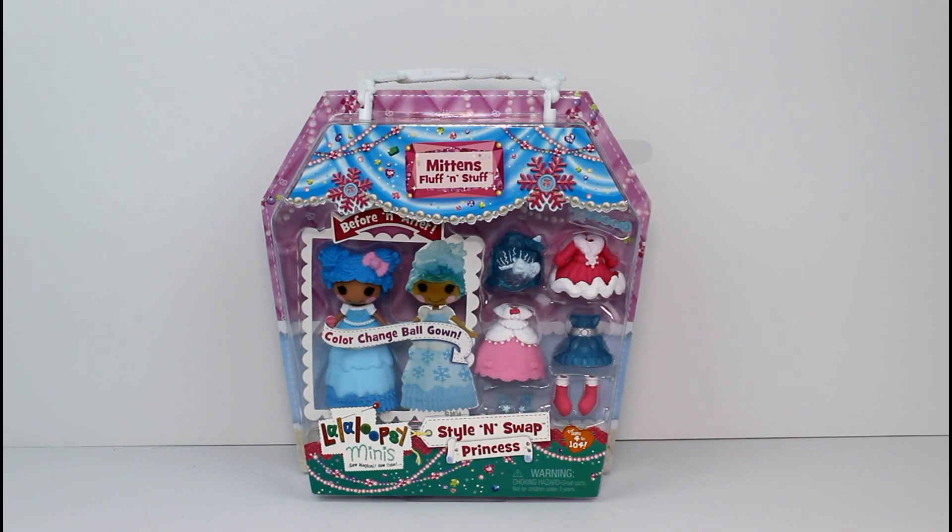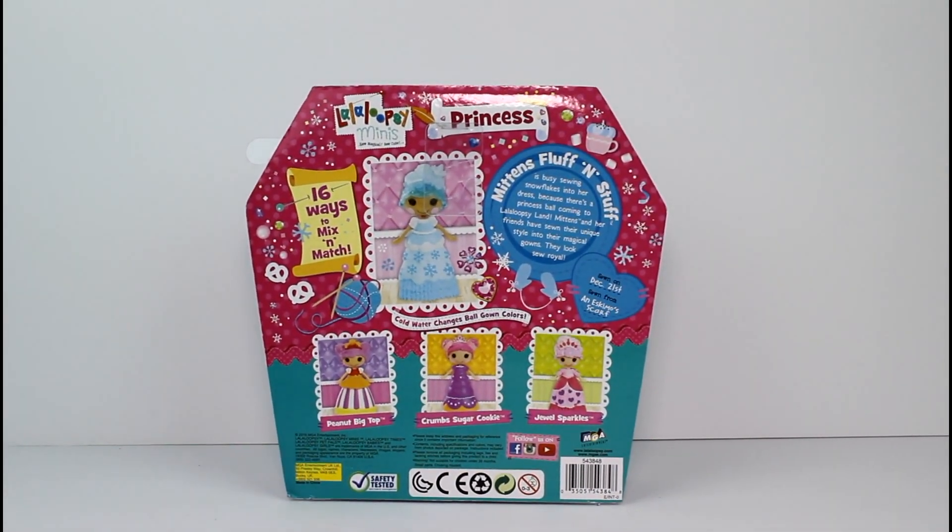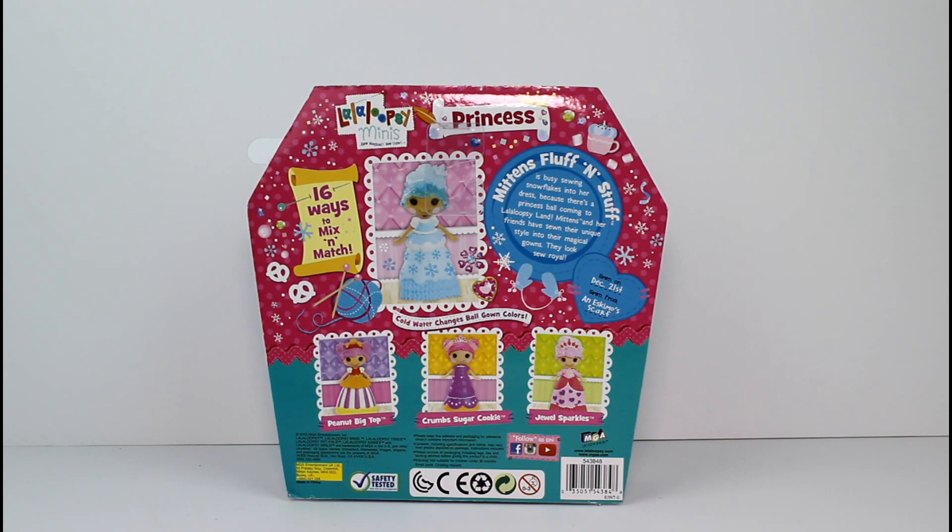Hey guys, today I'm here with the brand new La La Loopsie Mini Style and Swap Princess line. This is Mittens Fluff and Stuff. Look how cute. It's all a little ice themed. They come with color changing ball gowns and that's so cool. So let's go ahead and flip it around. I like how it has a handle at the top. It says 16 ways to mix and match and there's three other ones that you can collect.